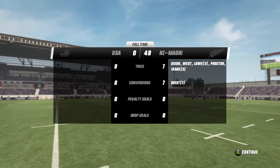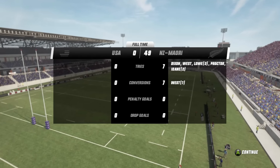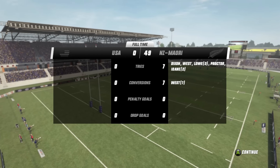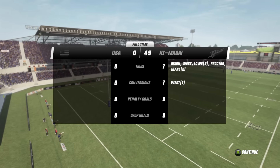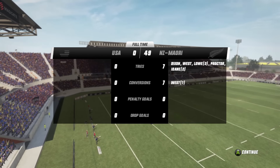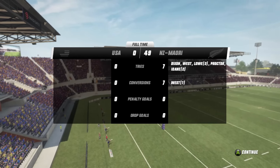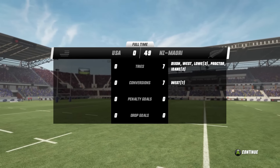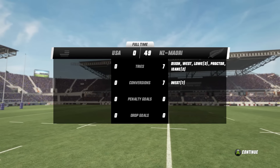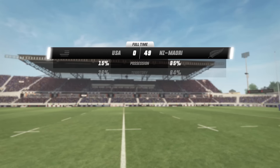They never really got their game going whatsoever. The Māori All Blacks disrupted everything that they put together — no points whatsoever for USA. Seven converted tries for the Māori All Blacks: Elliot Dixon, Ihai West with one, Matt Proctor with one as well, James Lowe and Rico Ioani with two each. That is domination and devastation in the back line. Ihai West nailed seven out of seven conversions for the Māori All Blacks.